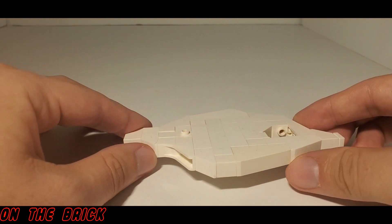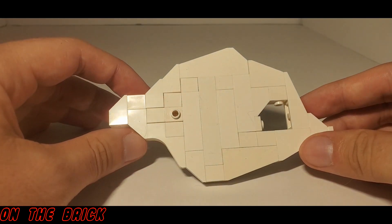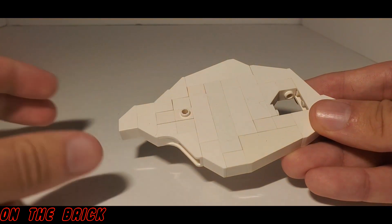Let's start with the custom set, which is this one. I know this doesn't look like much, and you'd be right in saying that it isn't really much. It is basically just a bunch of white pieces put together to make a small vignette. However, like I said, there is a story behind this.